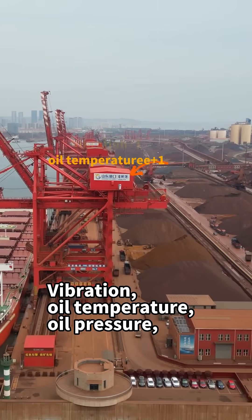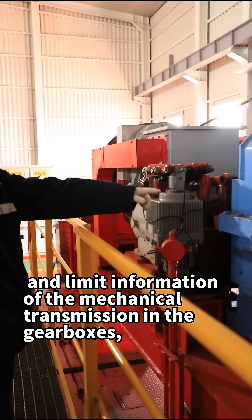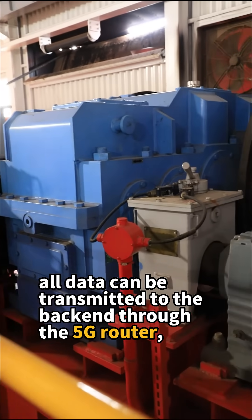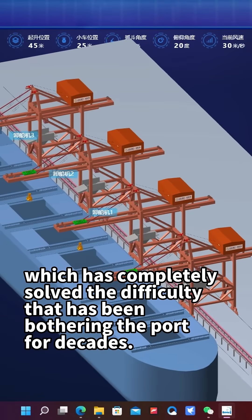Now, vibration, oil temperature, oil pressure, and limit information of the mechanical transmission in the gearboxes — such as deceleration signals and stop signals — can all be transmitted to the back end through the 5G router, which has completely solved the difficulty that has been bothering the port for decades.